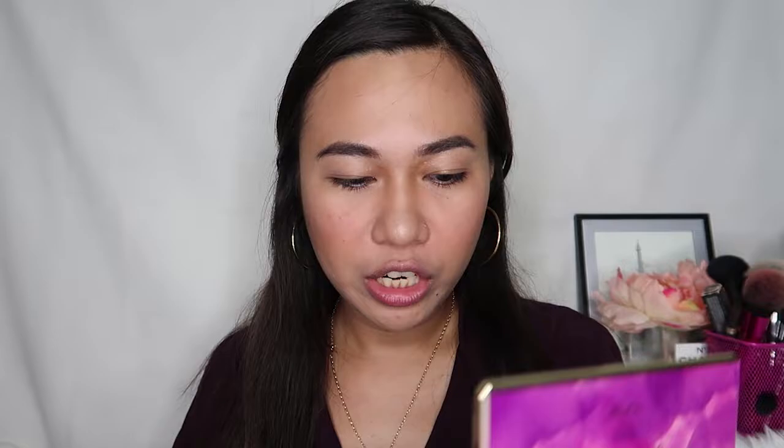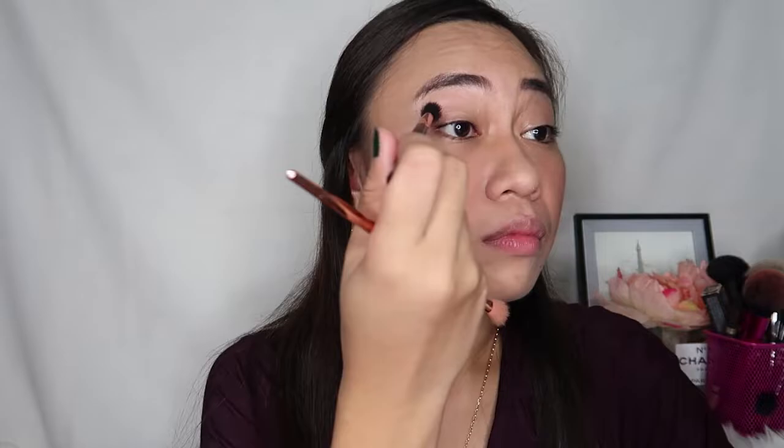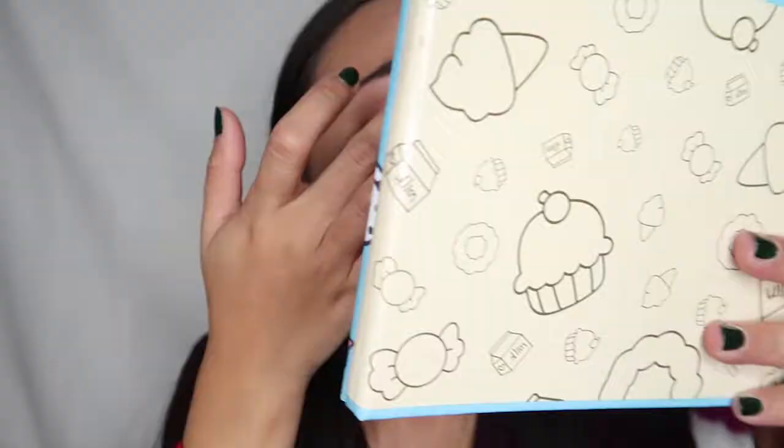I'll start with a fluffy brush, and usually I use the Jet Setter shade. Then for the shimmer, I just use my hands. I'll use this shade called Firecracker — I usually apply it with my hands, placing it in the center of the lid.